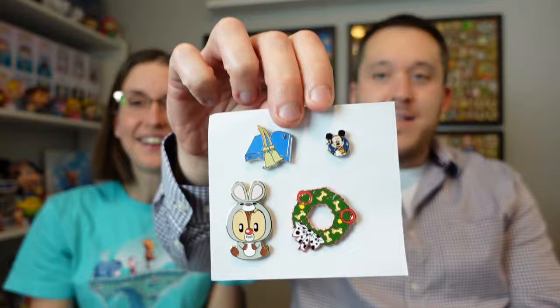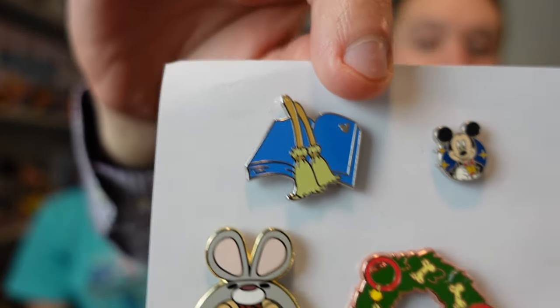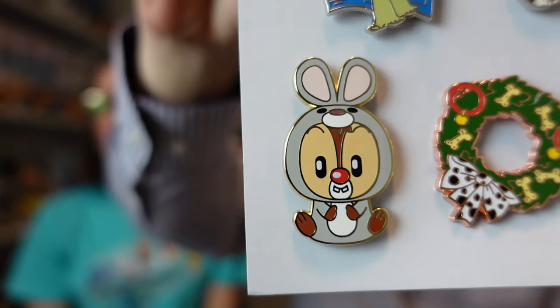One more pin to show — we have a Hidden Mickey, a Tiny Kingdom, and some other neat things. Mickey is very, very tiny — it might be our smallest Mickey pin. The Fantasia brooms, a Dalmatian wreath with rose gold framing and dog bones — I like that more than I thought I would. And Dale dressed up as a bunny — that's from the Adorbs series, Year of the Rabbit. He looks great.